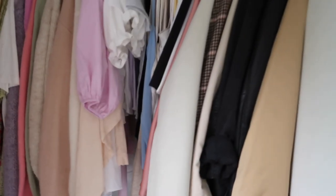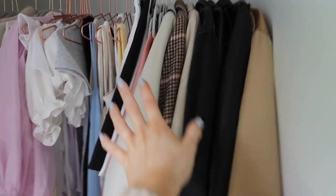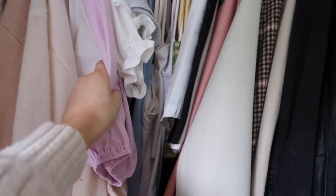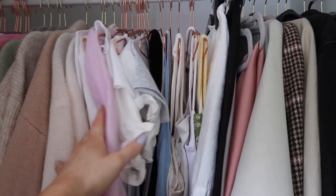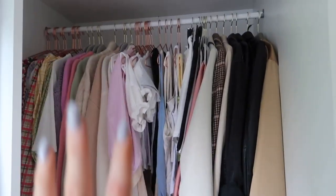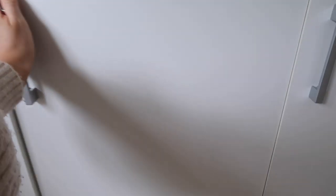I did show you this yesterday but this is all of the hanging stuff. So I've got all of my jackets, then like my nice bottoms that don't want to fold. Then I've got all of my tops which is very small now. And then I've got all of my knitwear, like my spring knitwear and then all of my dresses at the end. This is looking really really tidy and nice. Excuse the shoes, I have not gone through those yet - that's a later situation.